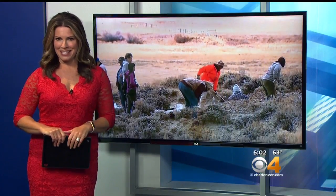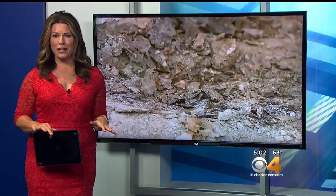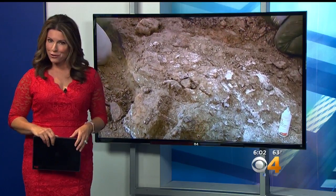Most of us think of Colorado as being a dry, landlocked state, but scientists have uncovered proof that there used to be a lot of water around here, with remains of prehistoric crocodiles and turtles. Paleontologists worked on removing the fossils off Muddy Pass off Highway 40 near Walden. Mountain Newsroom reporter Matt Kroschel takes us there.